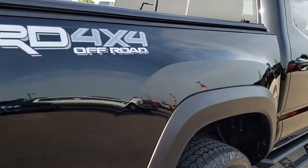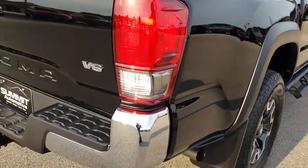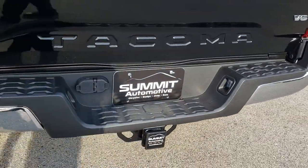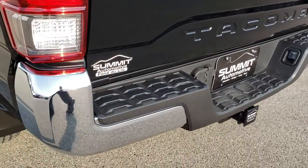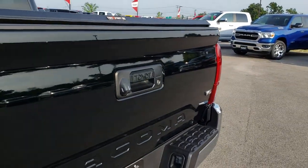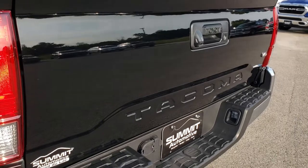We just want to make sure you get the most accurate representation so when you do get here there are absolutely no surprises. Coming around to the back, the rear bumper is absolutely perfect — no dents, no dings. It has a towing package, receiver hitch, 4-pin and 7-pin wiring. The tailgate is absolutely perfect as well.